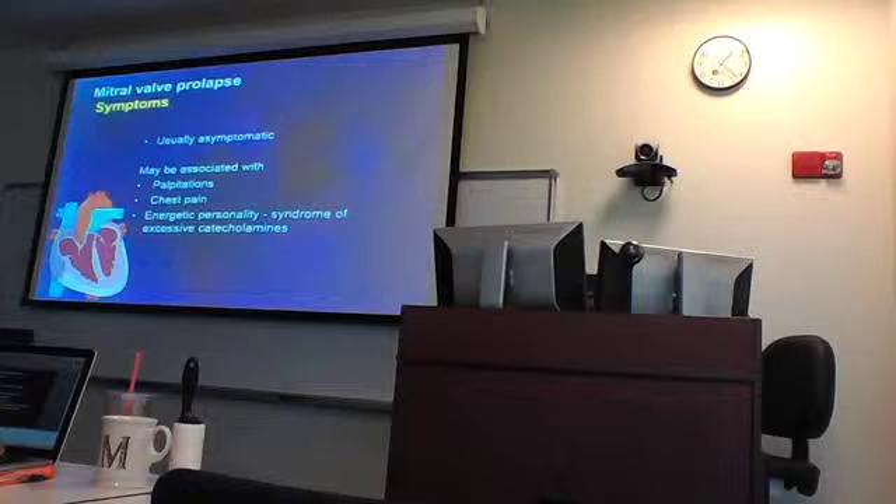With prolapse, I told you that patients may have palpitations or chest pain, or this syndrome of excess catecholamines — a type of personality. People with mitral valve prolapse, you could sort of tell because they had all these things. But not always.